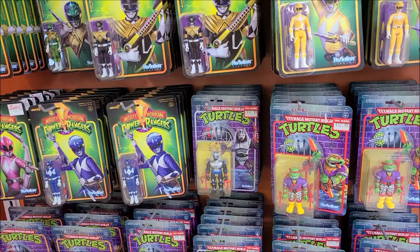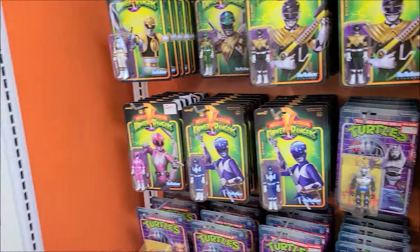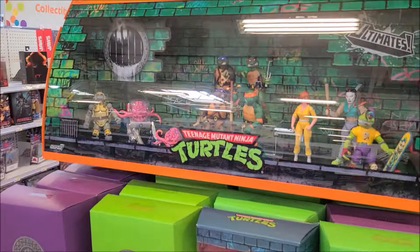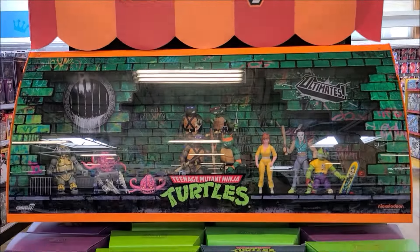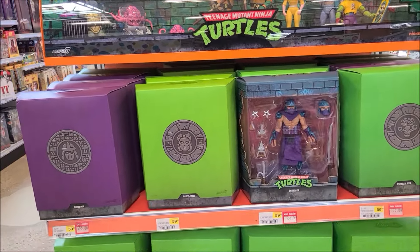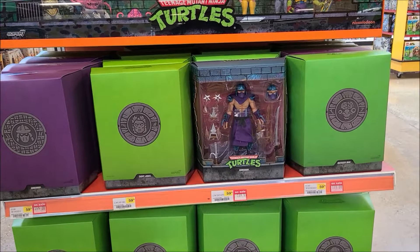I don't even see any of these Turtle items in stores. Look at this — more displays. This is like Toys R Us reborn. Seventy dollars for the bugs.